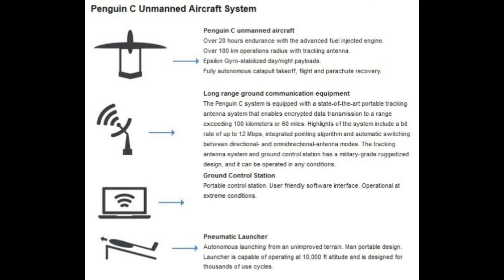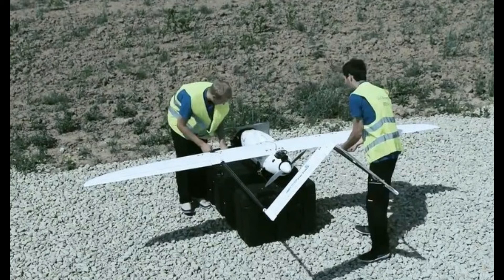In addition, Epsilon gimbals are fully integrated and have been tested extensively with Penguin C aircraft. The Penguin C is also available for purchase with an empty payload bay, and it comes with all documentation necessary to perform payload integration. This provides an option to integrate third-party payloads using standard connections based on specific project needs.